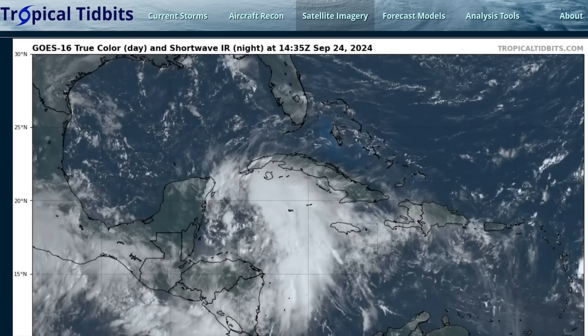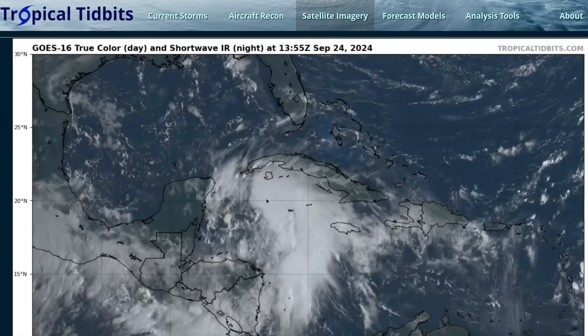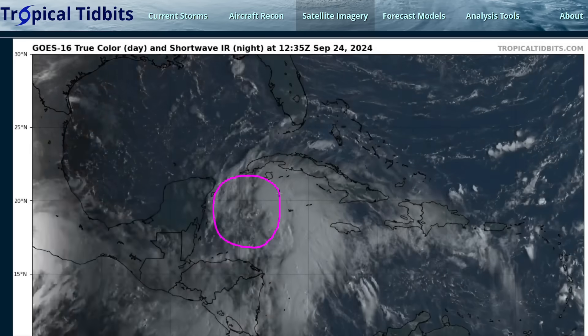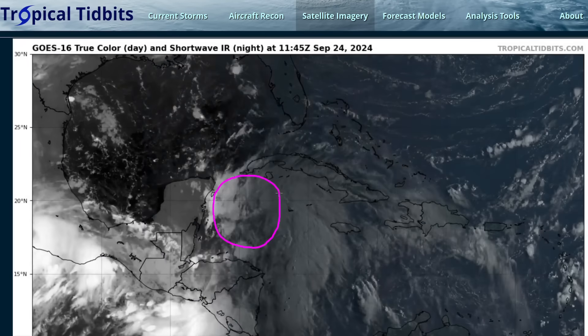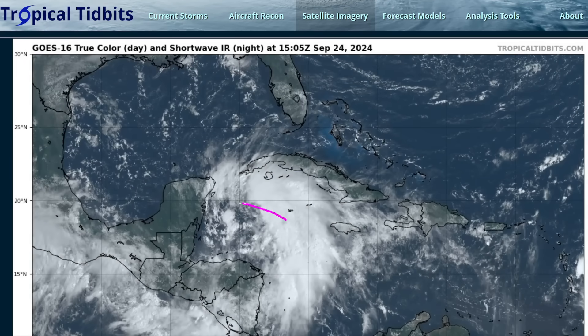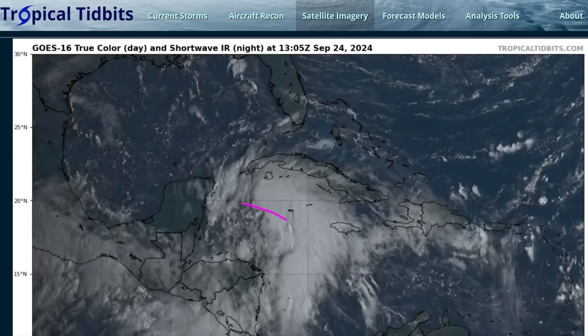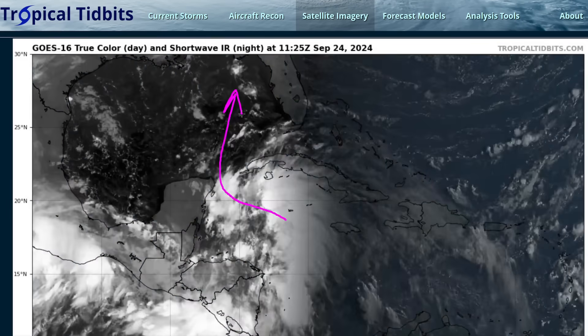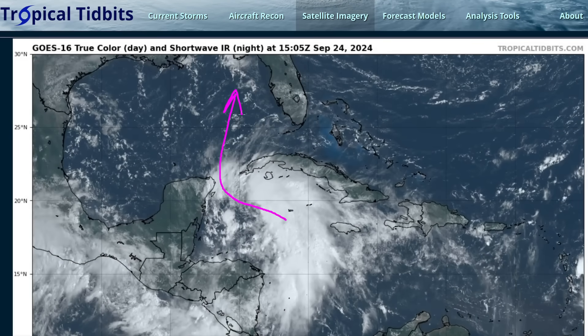It's Tuesday, September 24th. We now have Tropical Storm Helene in the Western Caribbean, named by the National Hurricane Center. It's a tropical storm with max winds of about 45 miles per hour. It continues to move generally towards the west-northwest, towards the northeastern tip of the Yucatan Peninsula. It's expected to turn northward into the Gulf of Mexico and eventually impact Florida later in the week.